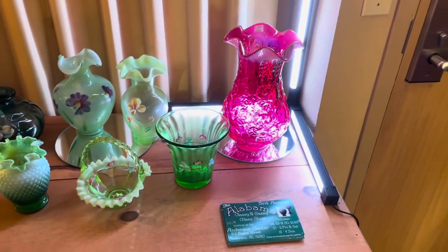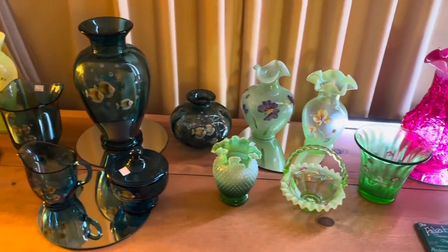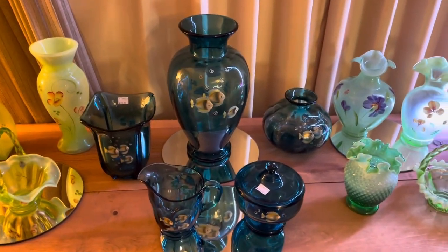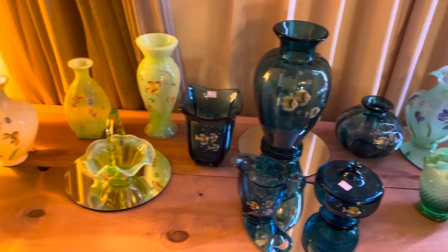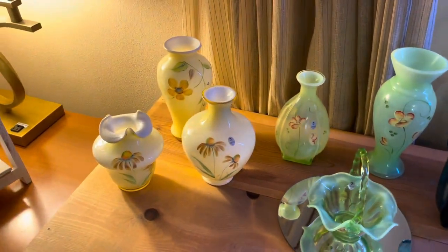Hey everybody, just wanted to give y'all a quick look around my room at the gala this year. I brought some pretty nice stuff this year. Got some glowing glass. I just got this blue indigo with the fish painted on it. Right before we left, I got some topaz and some yellow overlay.